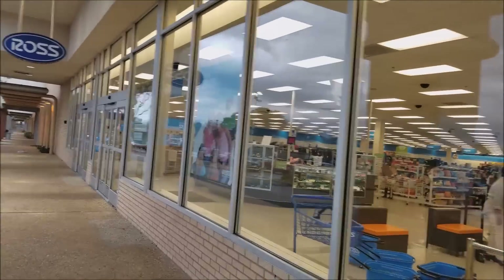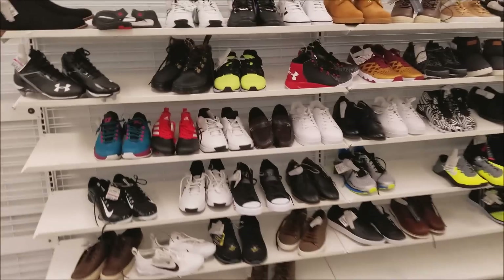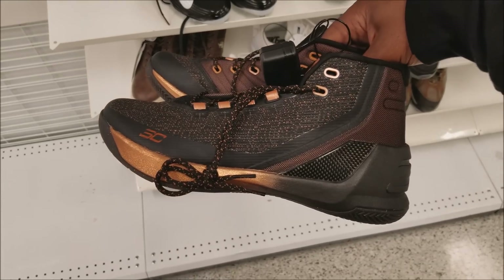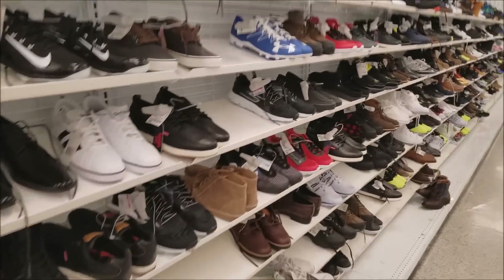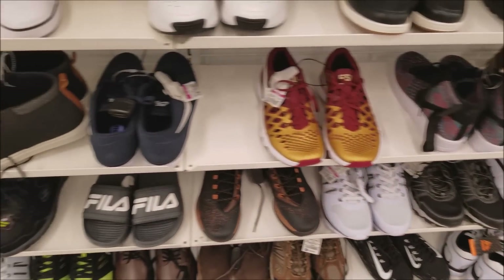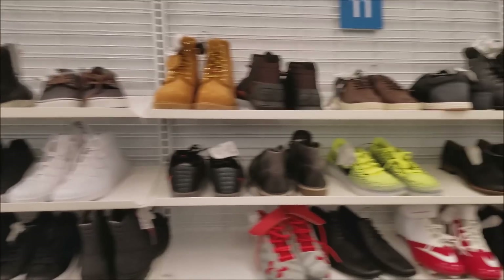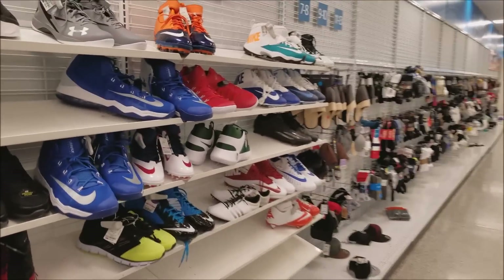I almost had them but almost doesn't count. This Ross and Marshall's is on Highway 78, Stone Mountain, Georgia. They got some Steph Currys — I've never seen that colorway. I don't really pay attention to those shoes that much. Slim pickings in here. They got some Timberland work boots, some army boots, a lot of Steph Currys, Florida State Nike trainers, some slides. Yeah, this was over with before it even began. I just wanted to see if luck was gonna strike — they're not about that action.